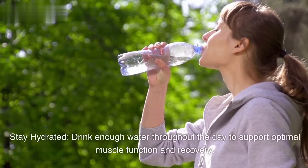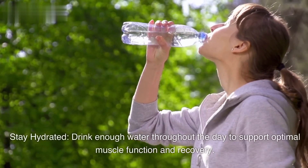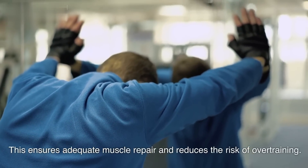Stay hydrated. Drink enough water throughout the day to support optimal muscle function and recovery. Get sufficient rest. Allow your muscles to recover and grow by getting enough sleep — 7-9 hours per night — and taking rest days between workouts. This ensures adequate muscle repair and reduces the risk of overtraining.